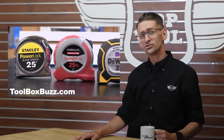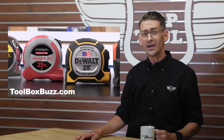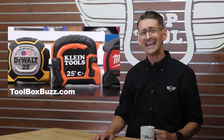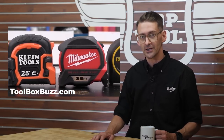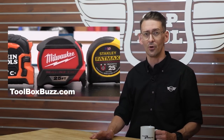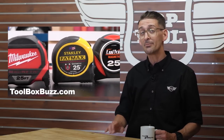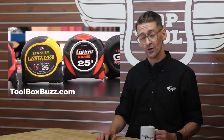In other news, the fellows over at Toolbox Buzz have been working on an extremely detailed comparison of tape measures — seven different 25-foot models to be exact, including DeWalt, Klein, Milwaukee, two different Stanley models, Lufkin, and Tajima. They looked at 13 different areas, including ergonomics, recoil, construction, and more. Want to know how they measured up? You can find out by reading their blog post at ToolboxBuzz.com or you can watch the video on YouTube.